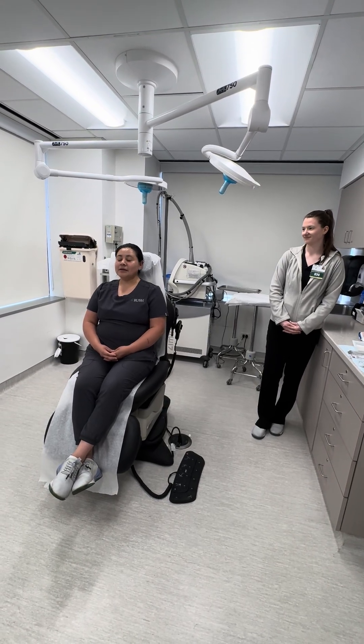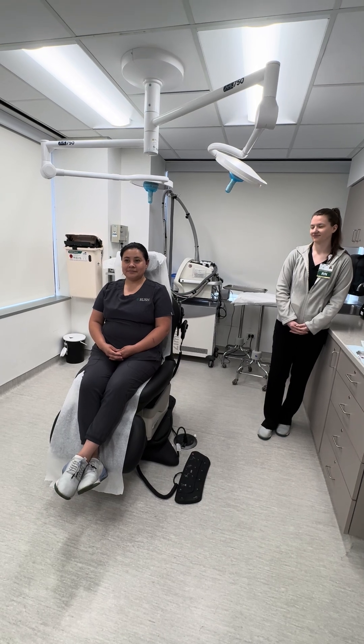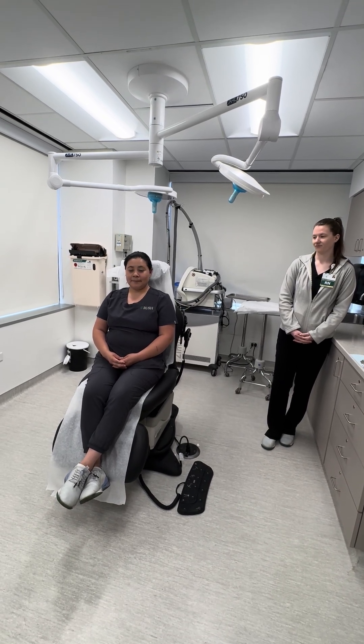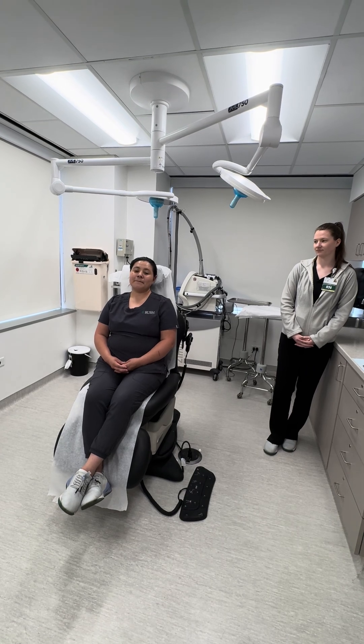I don't feel good. I'm feeling a little dizzy from my biopsy. If a patient is telling you they are feeling lightheaded or dizzy, they might pass out or suddenly become unwell around a procedure.